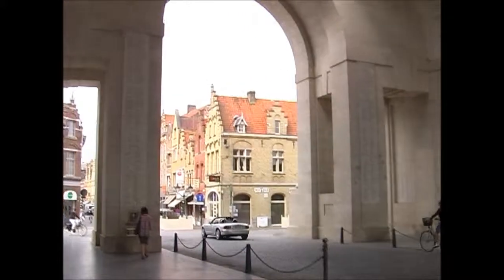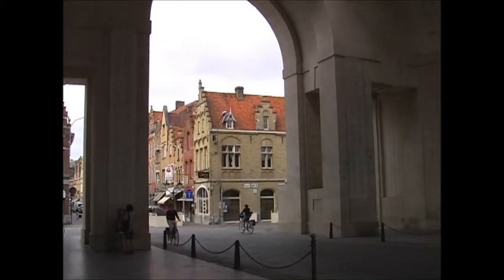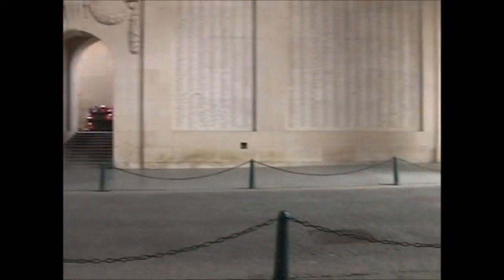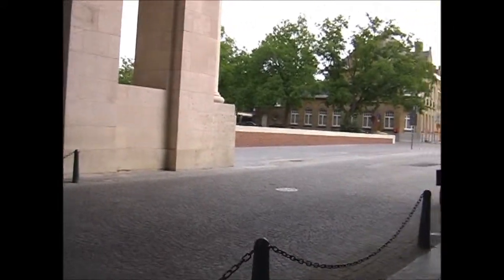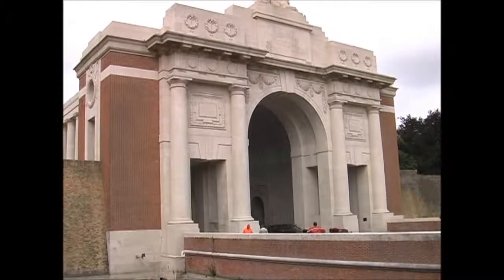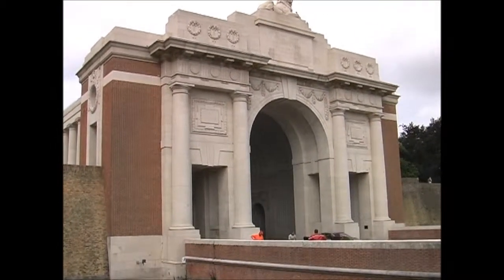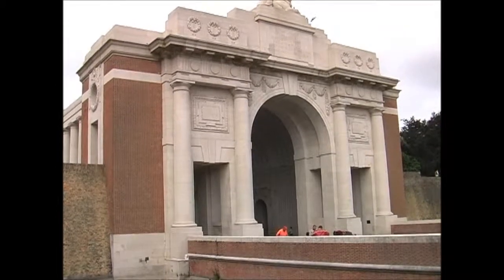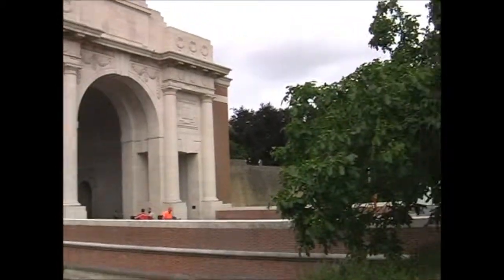This is the Menin Gate. The Last Post is sounded every night at 8 o'clock. The trumpeters come out and stand at this end — normally there's a ceremony. And this completes the Ramparts Walk. This is the north-facing Menin Gate, facing the direction in which the soldiers were walking off to the battlefield.